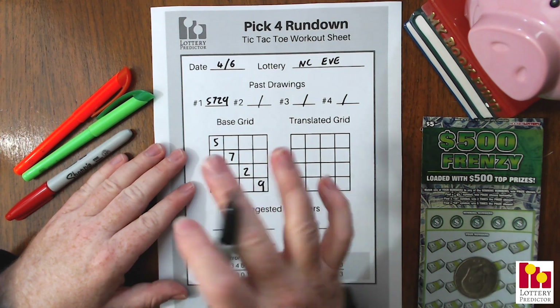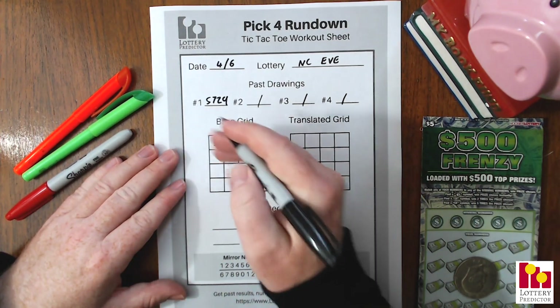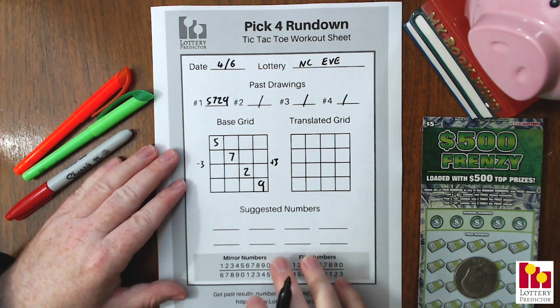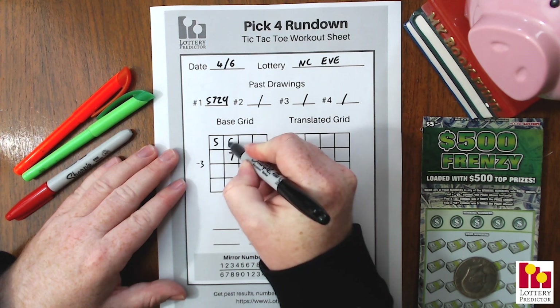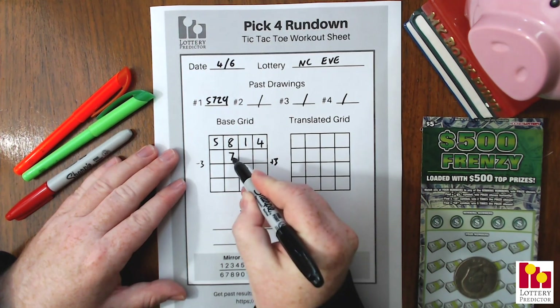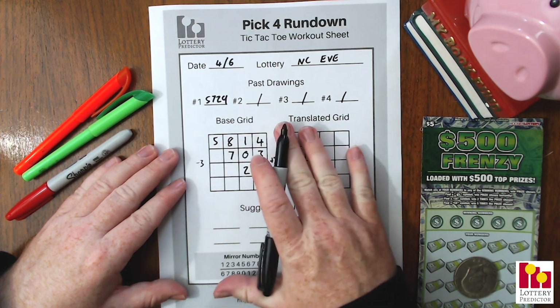We start by putting that number top left to bottom right in our base grid — so 5-7-2-9 filling in diagonally. Now this is where it gets a little different from what we've done in the past. This is a take on the plus 3 minus 3 rundown, but instead of doing columns we're going to do the sides of that diagonal. Everything blank on the right-hand side we add 3. So starting with 5: 5+3=8, 8+3=11 so we take 1, 1+3=4. Next line, 7: 7+3=10 so 0, 0+3=3. Then 2: 2+3=5. That fills all our right-hand blank spots.